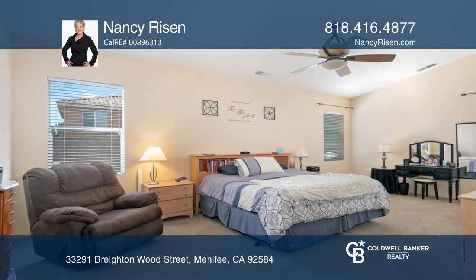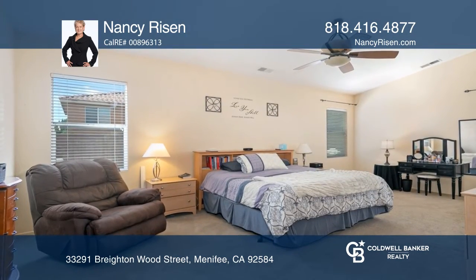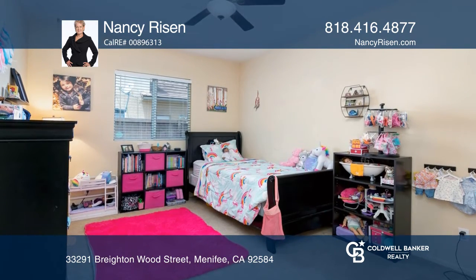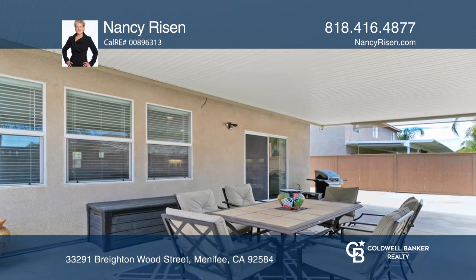The home is spacious and offers two additional bonus rooms. The backyard includes a large covered patio, wonderful for summer entertaining. Enjoy an open floor plan,